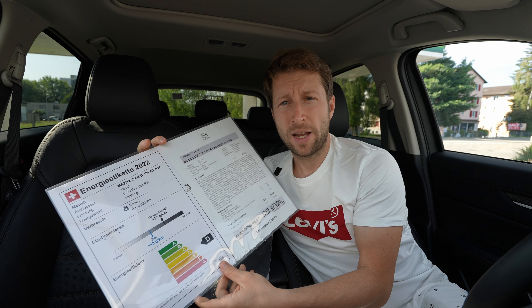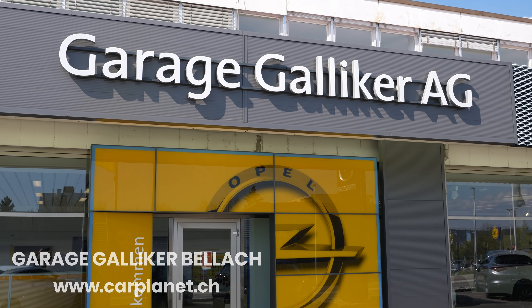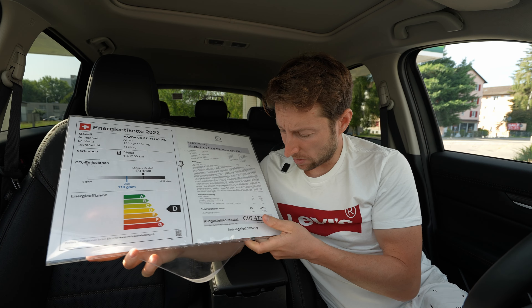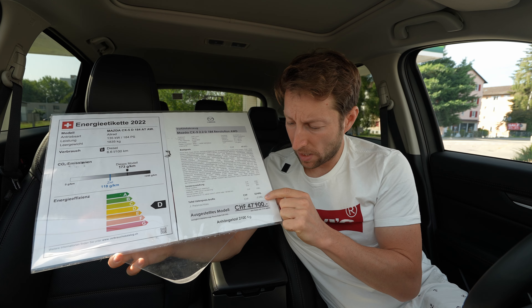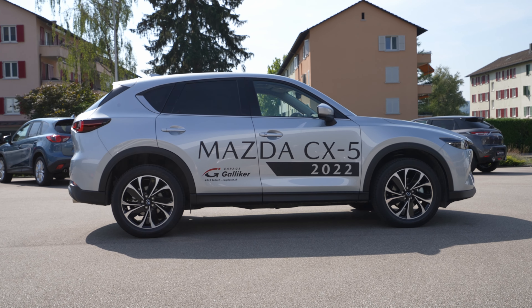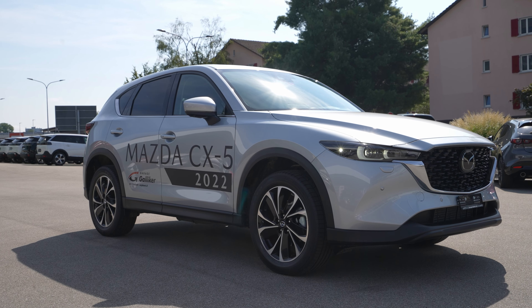If you're in Switzerland or around Switzerland and you want to see the car, test drive it, or buy it, check out Galliker Garage — link in the description. They have great discounts; right now there's already a 5,590 franc discount on this model, so really good prices here in Switzerland.